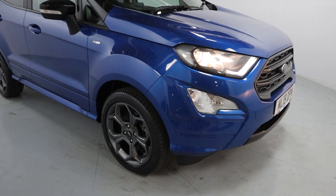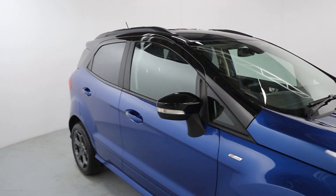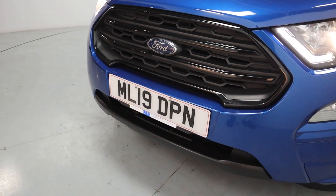Finished off in a nice vibrant blue colour with gunmetal grey alloy wheels and blacked out mirror caps and roof. Coming around the front you've got nice daytime running lights with a blacked out front grille, as well as a blacked out lower.